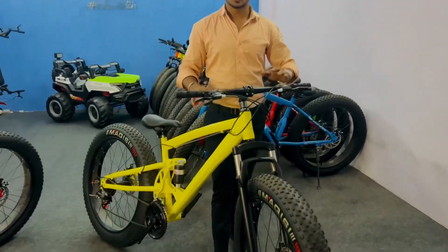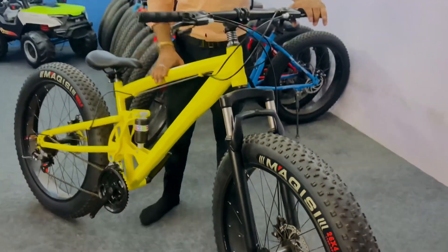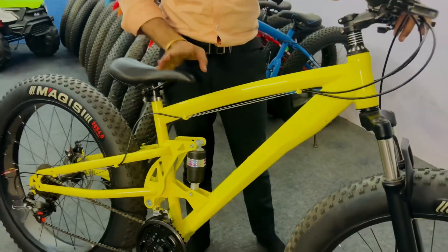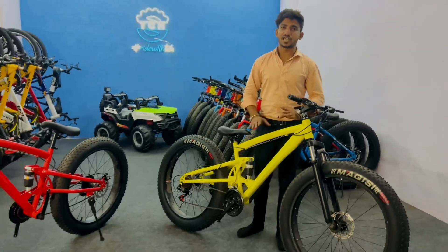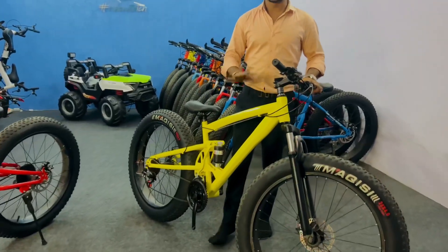This tire size is 26.400. The body material is a carbon-steel body and it has double underage suspension on the cycle. This cycle is very tight. It's a ride-fit cycle. You can easily ride the cycle.